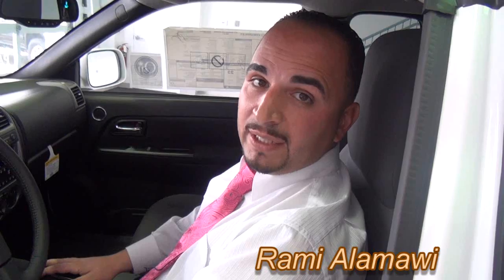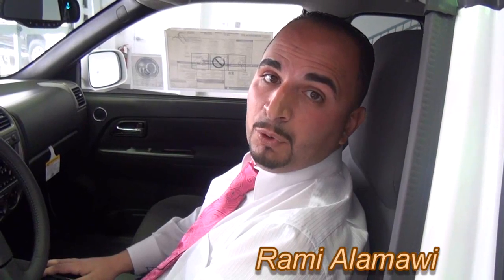Hi, this is Rami with Phillips Chevrolet in Frankfurt, Illinois. Today I'm going to show you how to actually download your contact information using Bluetooth right to your 2012 Chevy Colorado.